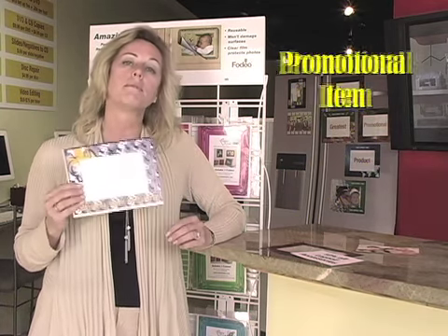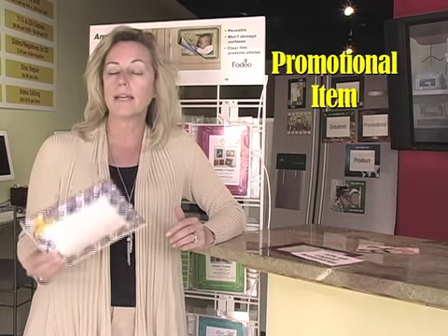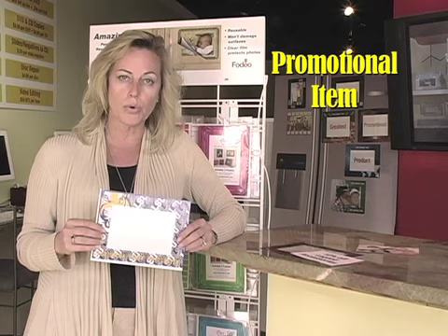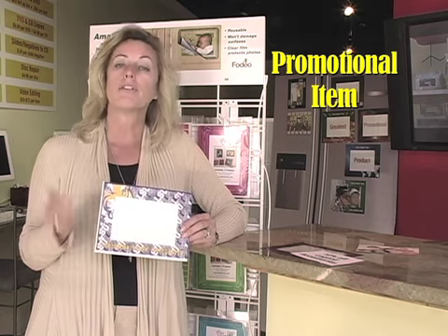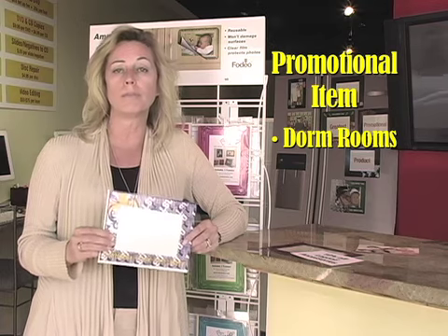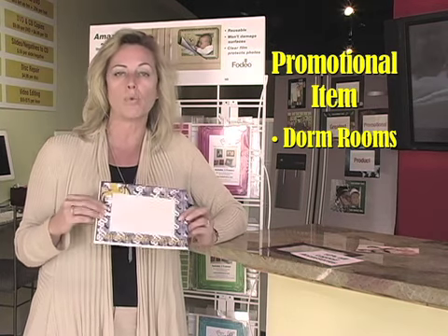Now I'm going to talk to you about how you can sell frames as a promotional item — a giveaway. They can be customized for your school and then handed out to the students. First off, dorm rooms. These are great to have waiting in the dorm room for when the students walk in. It's a nice little welcome gift.